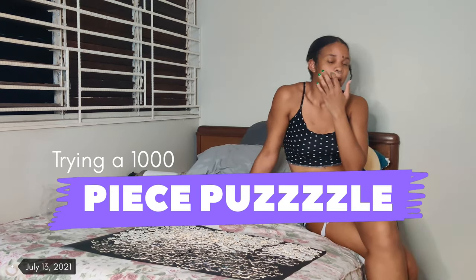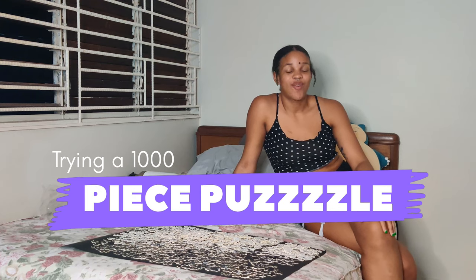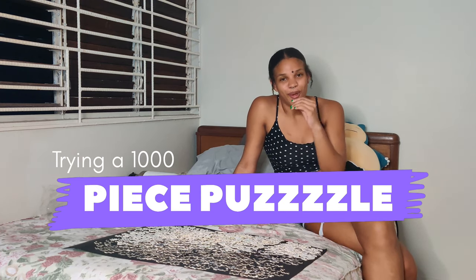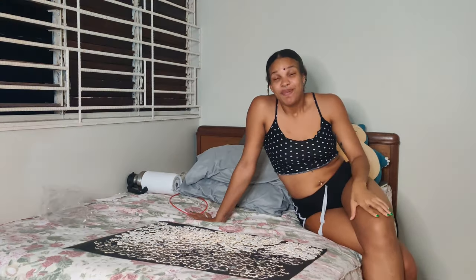It took 51 minutes for me to literally just organize it by color. This might take a little bit longer than I thought it was gonna take.